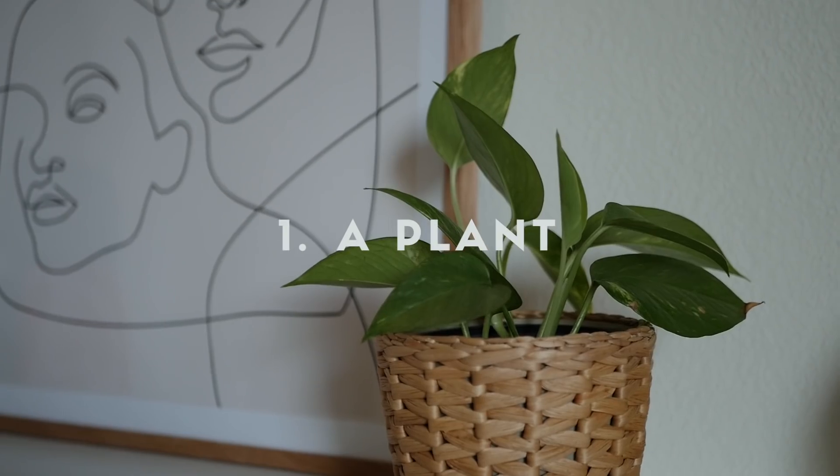My first Christmas present idea is to offer someone a plant. If you've had the opportunity to go to their home before gifting the plant, you can get an idea of where they can put it, what size they'd like, and what type they prefer. It's such a cool gift for both men and women, and it's a very long-lasting gift — never too many plants in the home.